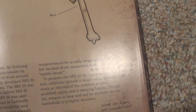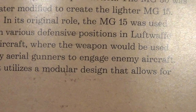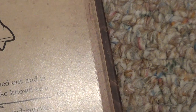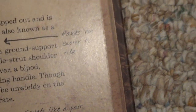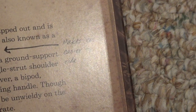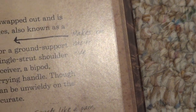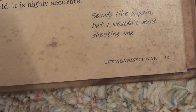It utilizes a modular design that allows for components to be quickly swapped out and is fed via dual drum magazines, also known as a saddle drum. 'Makes them easier to ride. Sounds like a pain, but I wouldn't mind shooting one.' Additions for ground support include a single-stretch shoulder stock at the end of the receiver, a bipod, modified sights, and a carrying handle. Though the weapon is long and can be unwieldy on the battlefield, it is highly accurate.